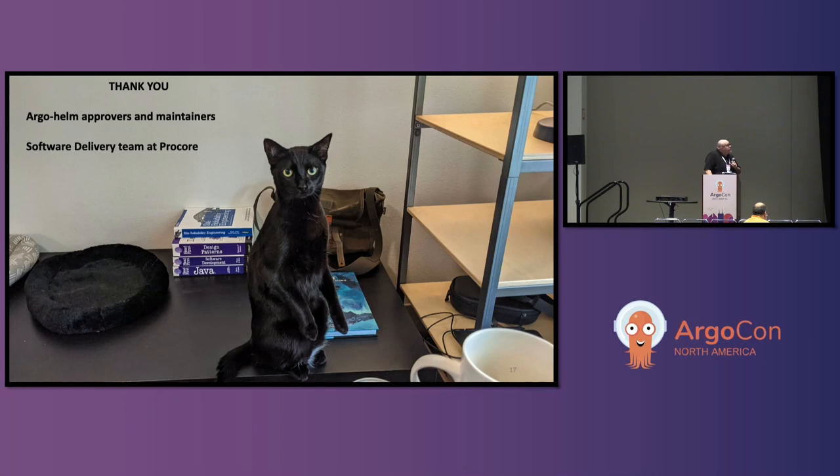I wanted to thank the Argo-Helm approvers and maintainers, and the software delivery folks at Procore for helping. A special call-out to Tim Collins — he motivated me to do this talk.